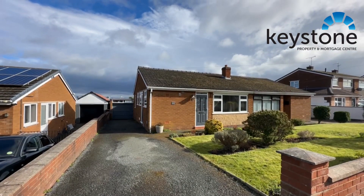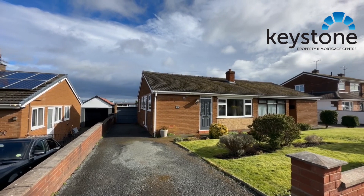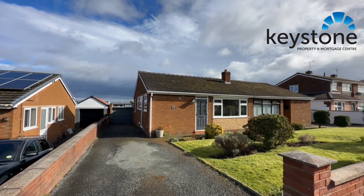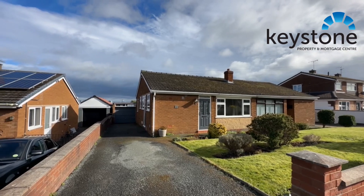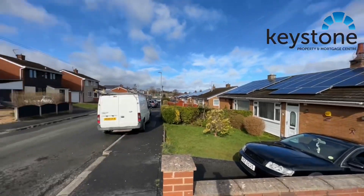Hi everyone, it's a windy one today. We've got a real nice property to show you — a three bedroom extended semi-detached bungalow. This is on St. David's Drive in Connors Quay, and this is where we are.